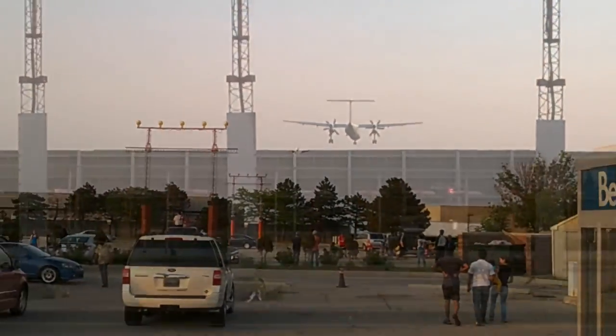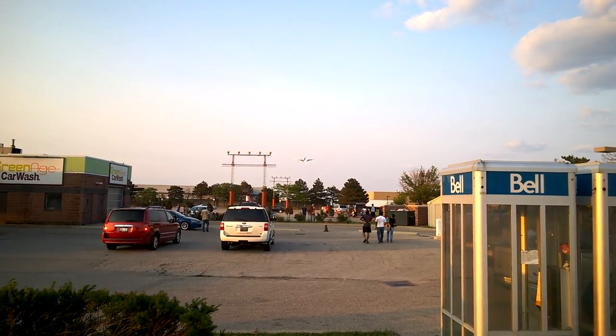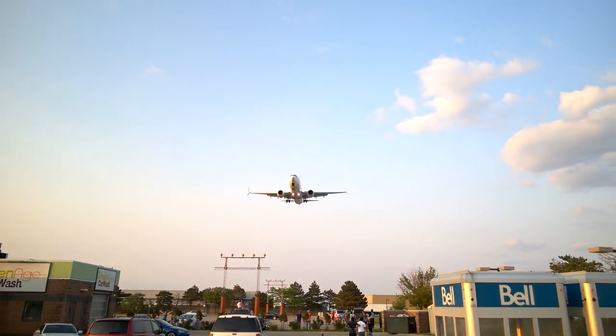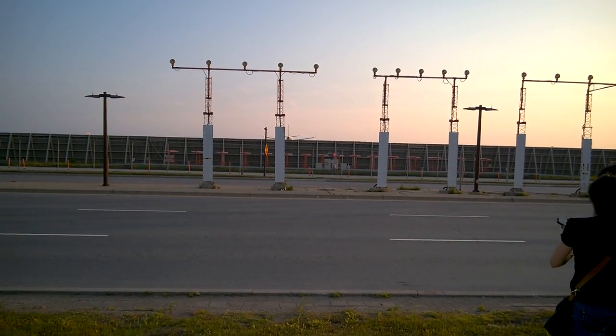I also managed to capture a brand new Boeing 737 MAX from WestJet. So it's good to know that WestJet and Air Canada are now both getting this particular plane, and I'm looking forward to probably flying on one in the not too distant future. I think the camera captures quite nicely, so looking forward to filming tomorrow!